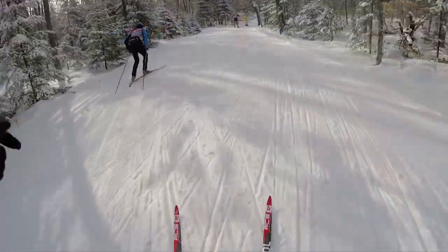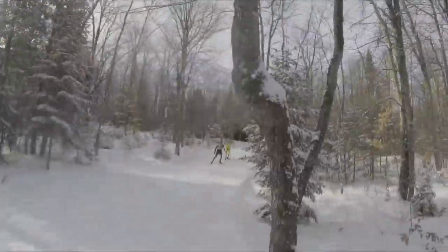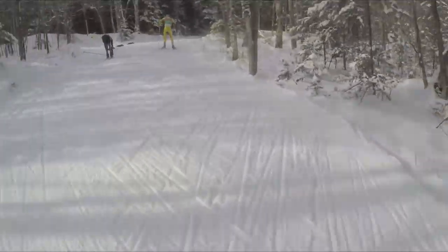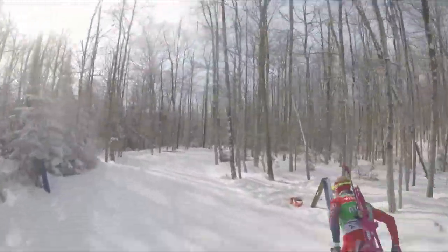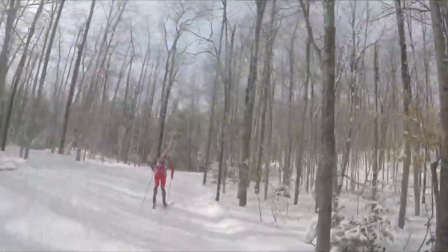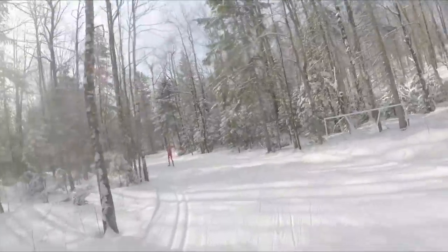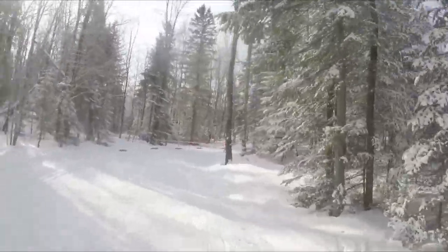Now we're at the bottom of the course and we start the longest extended climb. It starts out very gradual, but it's undulating so it changes. And even though it looks flat here, you're still working and still on the climb. This is the one spot here for about 100 meters where it is actually flat.